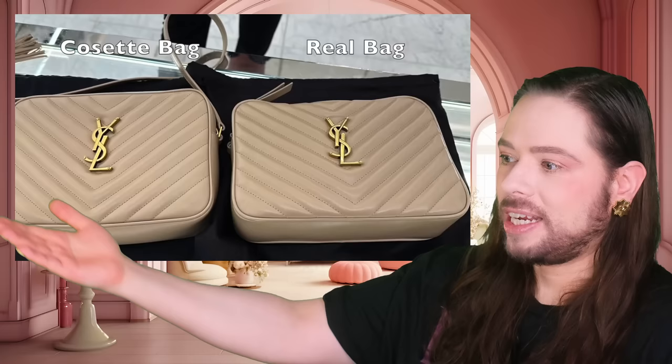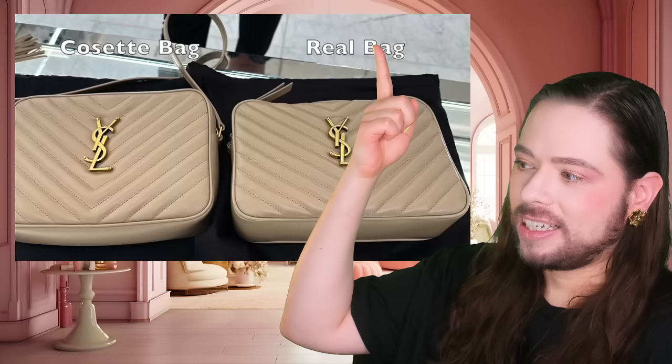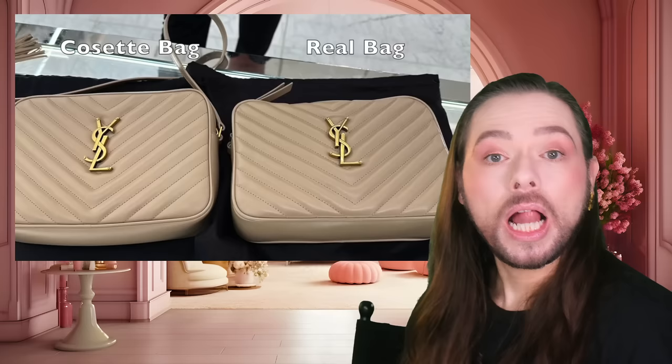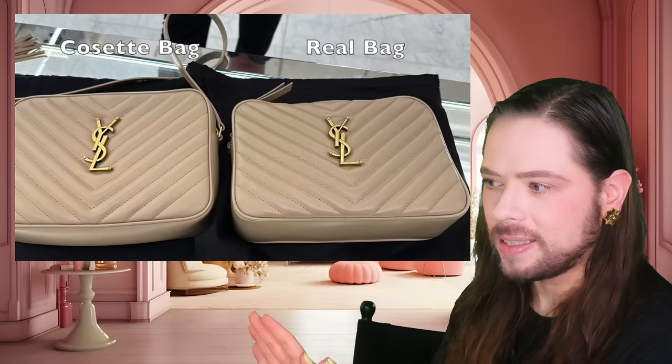Fleur Sharp alleges — I have to say allegedly, because I wasn't there with her, I'm just reporting about this — this is the Cosette bag. And she wrote 'real bag' on the other one — I did not write that. So allegedly: this is YSL, this is Cosette. Let that sink in for a second.